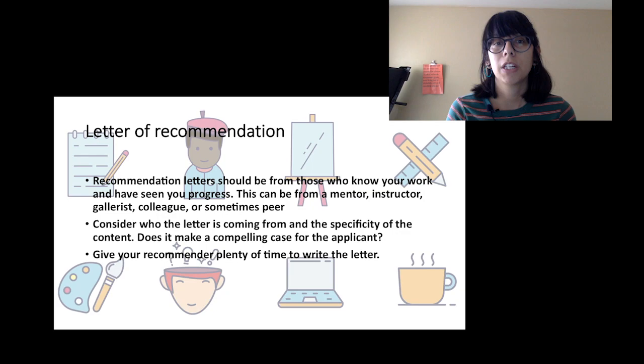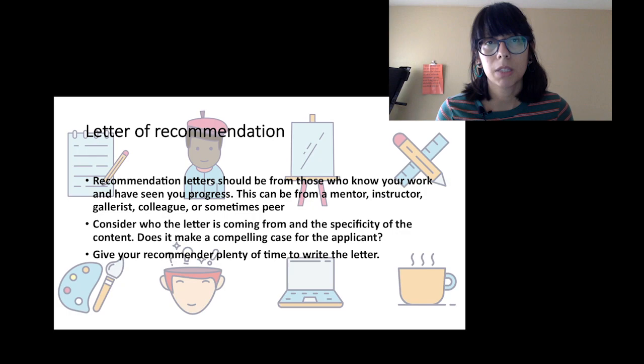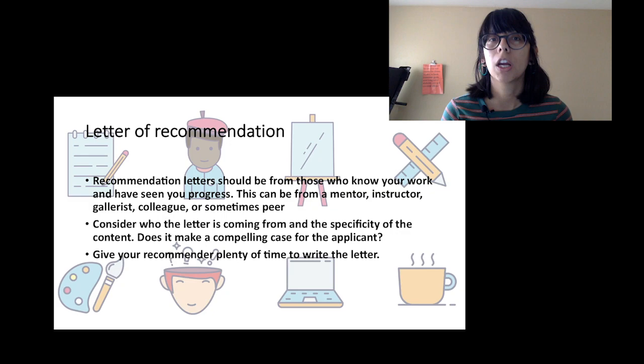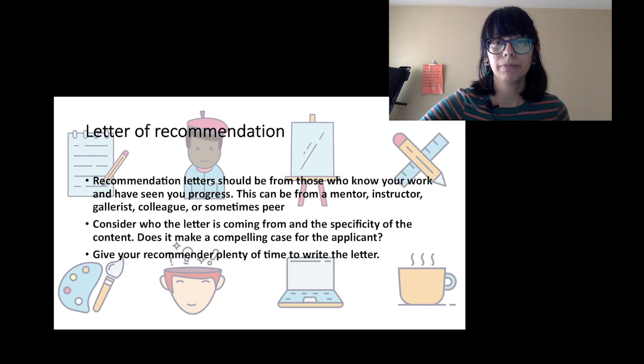Maybe you have an artist friend who's more high profile or well-known in your community, nationally, or internationally — a letter coming from them is going to mean a lot. Maybe it's another curator who wrote an essay about your work and has thought deeply about framing it — they can probably make a compelling case for you. Make sure you give your recommender plenty of time to write the letter and don't ask them a couple of days before. This goes back to looking at guidelines early, giving yourself plenty of time to apply.